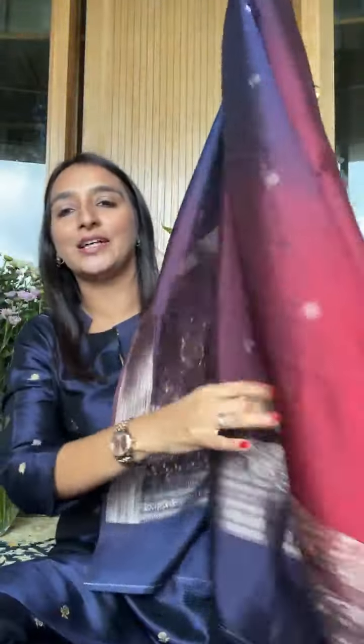Coming back to the dupatta — I'll give you a full glimpse. You'll see this red, this blue, and all these lovely colors. This is your first piece. If you want it, the number is five and the rate is 20,800. Let's now do all the colors of this beautiful dupatta. Look at the range of colors — all of them in chinia silk, all with this beautiful karwa weave.